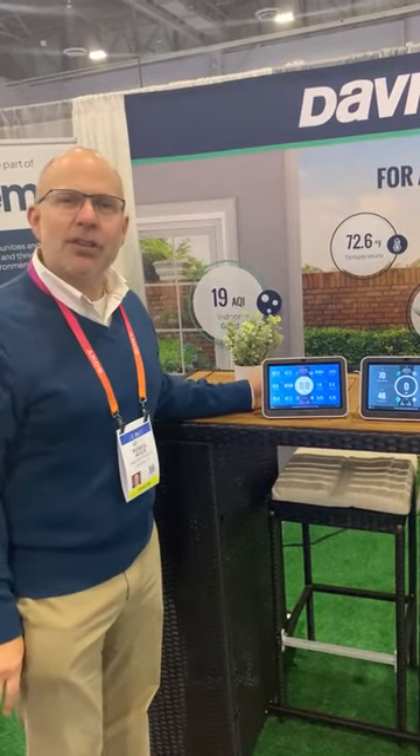If you happen to be at Consumer Electronics Show right now, come down to booth 50649. It's in Tech West in the Sands, what we call now the Venetian Convention Center.